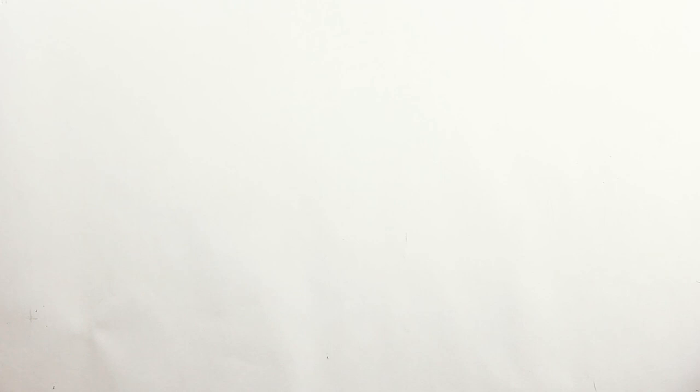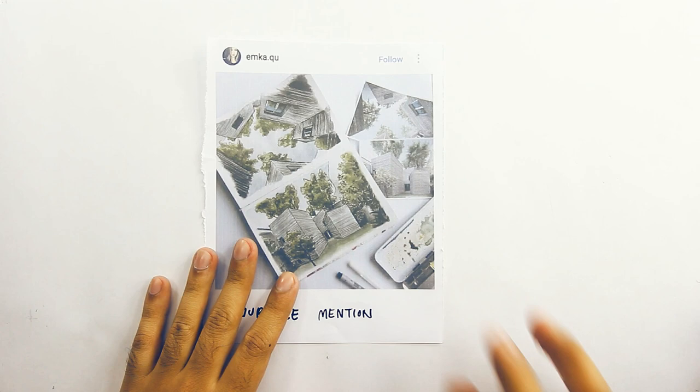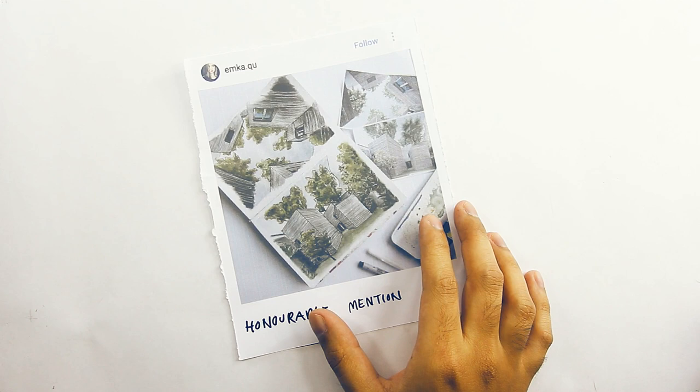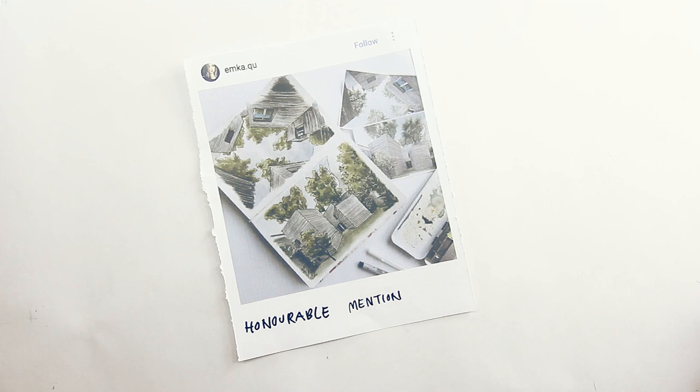Next honorable mention goes to emka.ku — you can follow her on Instagram. This is a splendid watercolor — two actually that you have submitted. It's beautifully drawn. The looseness of the medium just makes this so dreamy, and I always mention how interesting it is that different qualities of any building can be communicated through different mediums. All the ink drawings emphasize the hardness or solidness of the cast concrete house, while watercolor captures the airy, ethereal quality of the gardens. Great entry, congrats and well done.